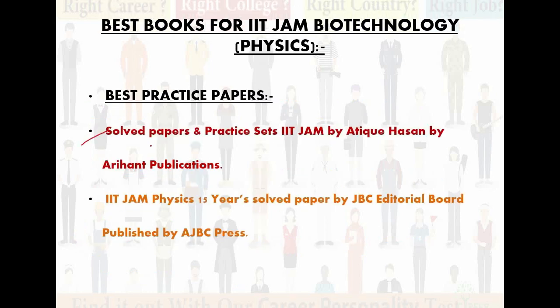Best practice papers for physics. The first one is Solved Papers and Practice Sets IIT JAM by Atik Hasan, published by Aryanth Publications. The second one is IIT JAM Physics 15-Year Solved Paper by JBC Editorial Board, published by AJBC Press. I suggest the 15-year solved paper because the more previous year questions you get, the easier the paper will be for you. It helps you identify the level and type of questions in the exam. Both books are best for physics practice.